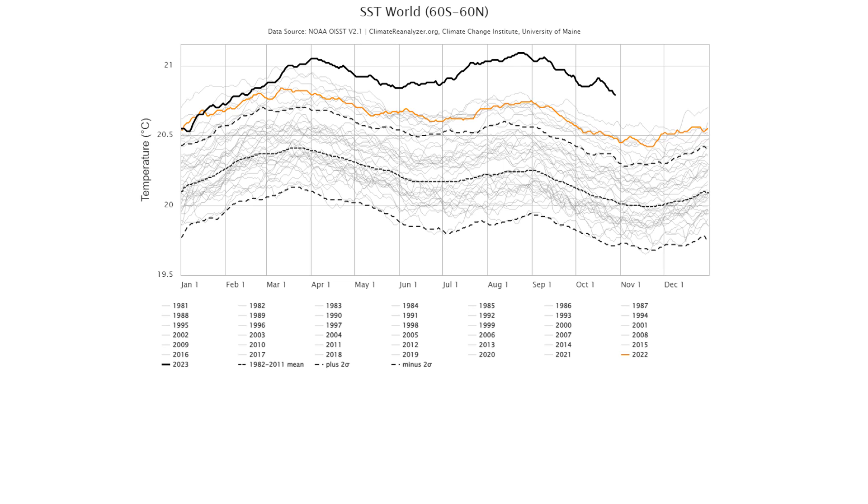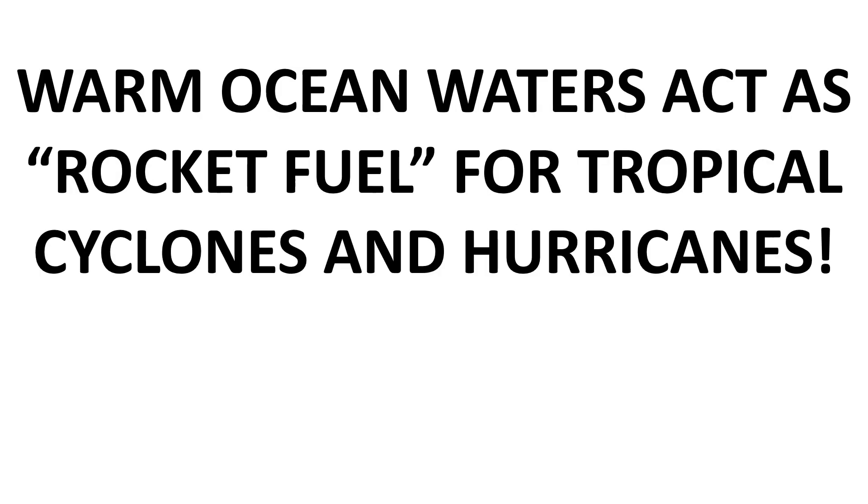However, there remain large variations in ocean temperatures from one location to another owing to wind patterns, currents, and weather conditions. As developing storms move into warm ocean regions, they draw in thermal energy from the water vapor evaporating from the warm ocean surface.